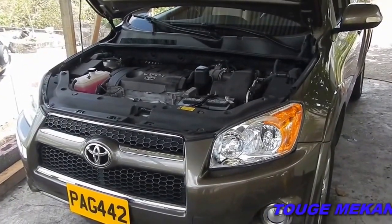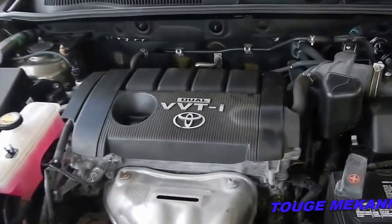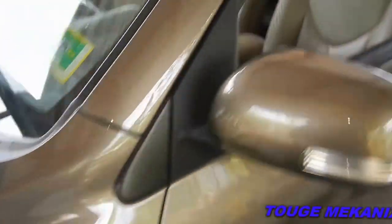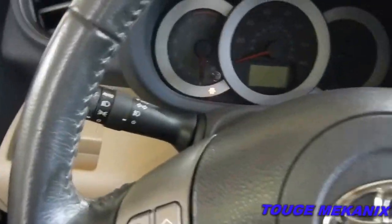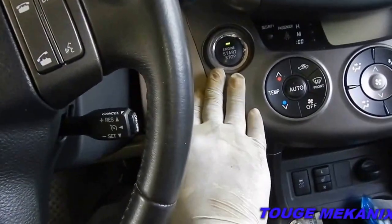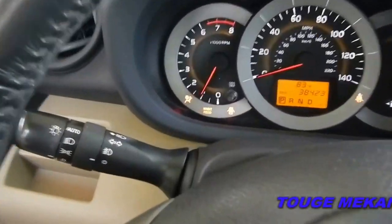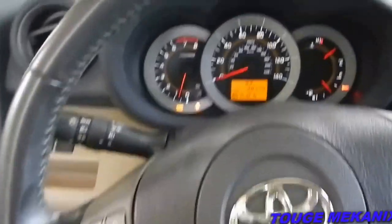Welcome to Together Mechanics. Today we have a 2010 Toyota RAV4 with a 2.5 liter 2AR-FE variable valve timing engine. We have a problem today — the maintenance required light is on. Let me show you. With keyless entry and an engine start button, you press the brake and the green light comes on when it starts up. You can see right there we have the maintenance required light, which usually means it's time for an oil change after a certain number of miles.